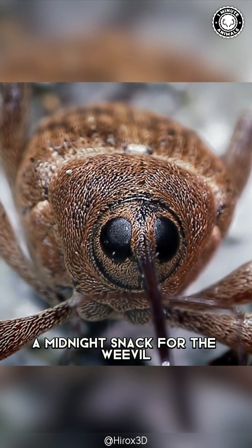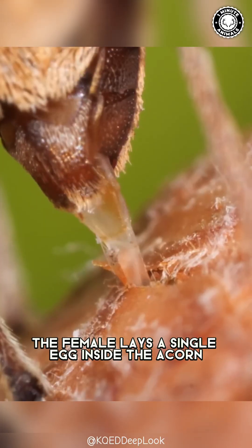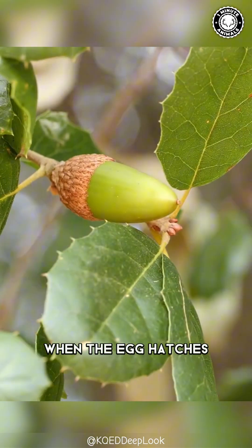But this isn't just a midnight snack for the weevil — it's a nursery. After drilling, the female lays a single egg inside the acorn. When the egg hatches, a hungry little larva emerges.